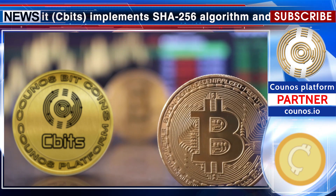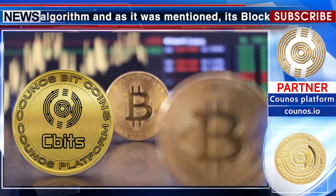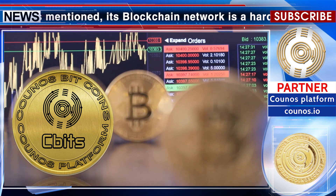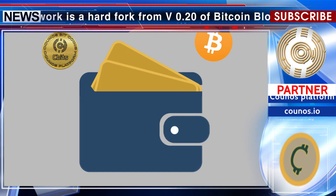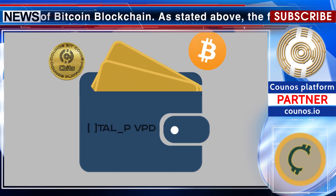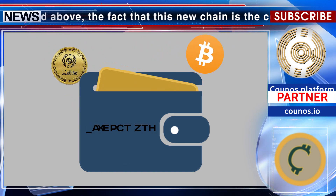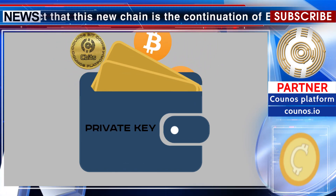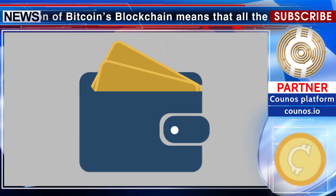The fact that this new chain is the continuation of Bitcoin's blockchain means that all the people who have Bitcoin at this moment will have the exact equal number of Kunozbit coins. Everyone who has a Bitcoin wallet or any number of Bitcoins right now will have the exact same wallet with the exact same private key on the new chain of Kunozbit. This means you can use the same wallet and private key to store, send, and receive Kunozbitcoins.